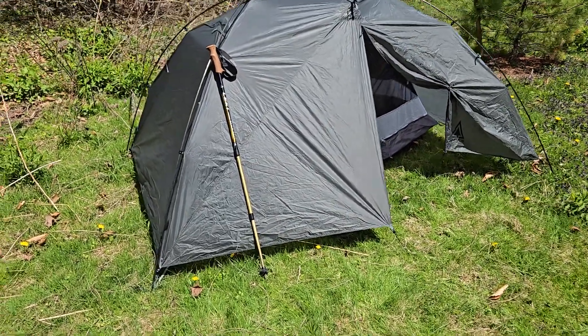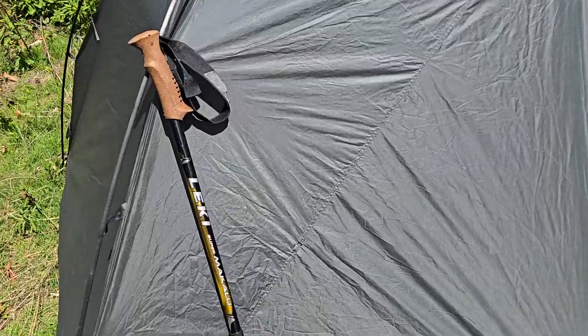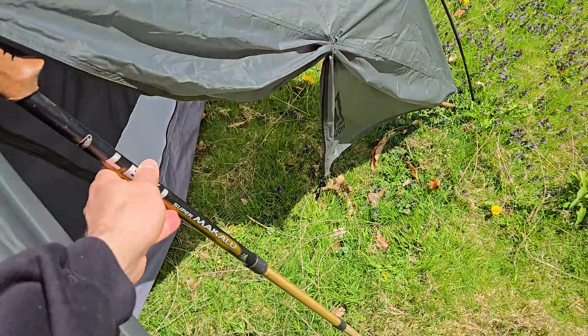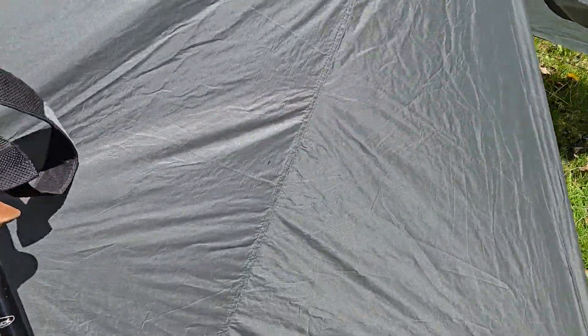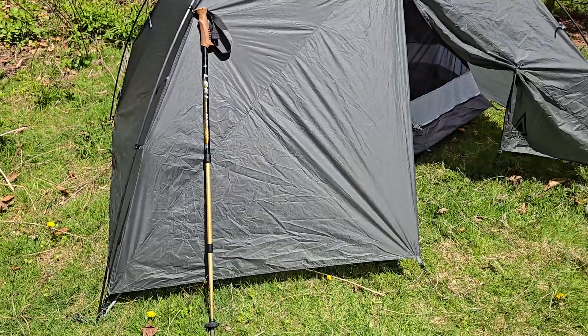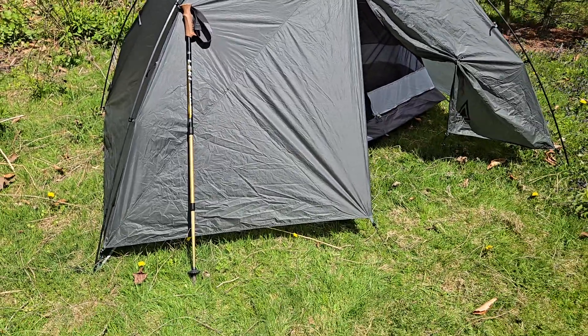Durston recommends that you can use a standard trekking pole inside the tent to support it and support the fly in adverse weather conditions. As you can tell, bringing a hiking pole with you on a solo canoe trip is not very practical — it's too large and doesn't collapse.